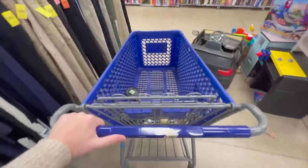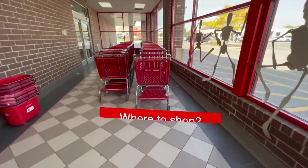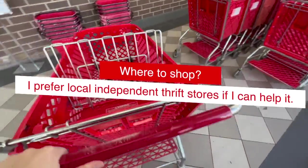I get asked a lot about which thrift stores I recommend. Near my house in Illinois, I have some Goodwills and Salvation Army stores, and I have to go out a little further to find a local thrift store, but those are my first choice if I can get to one.